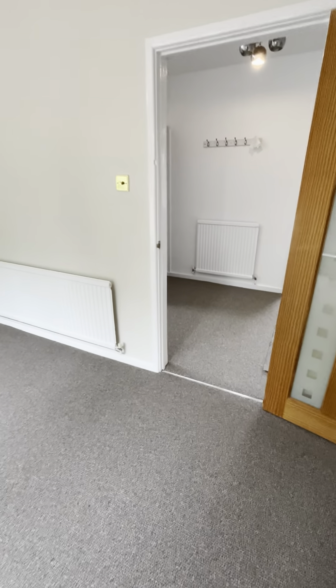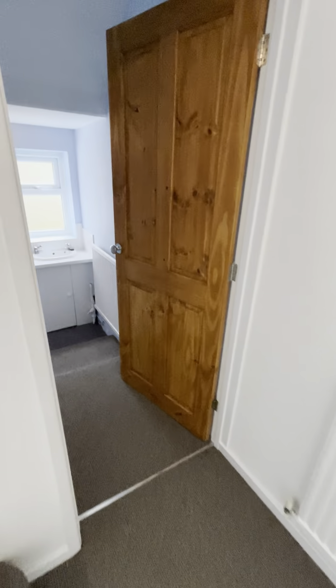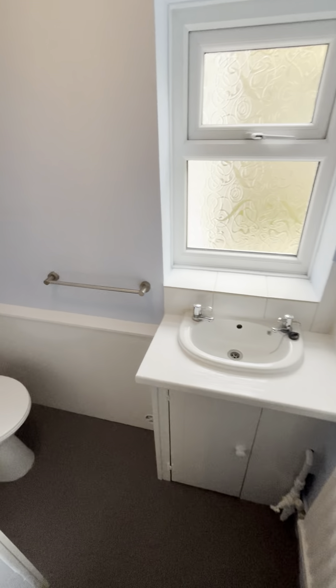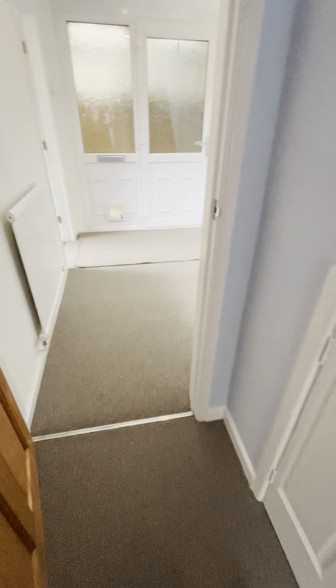Brand new fitted carpet and fully redecorated in here — it's got a really nice feel. We've got a separate toilet downstairs with the understairs storage area.